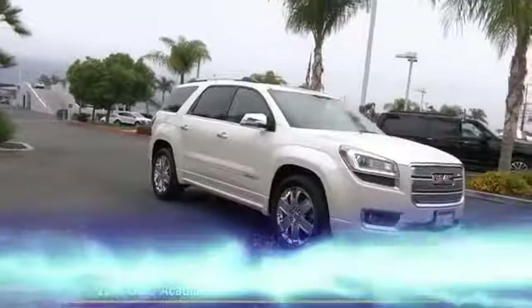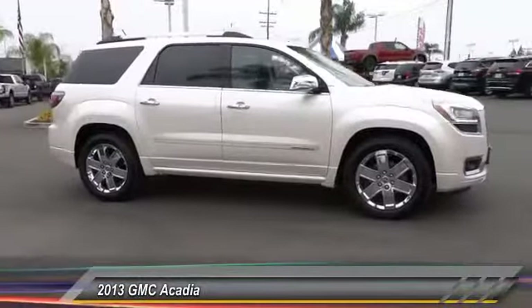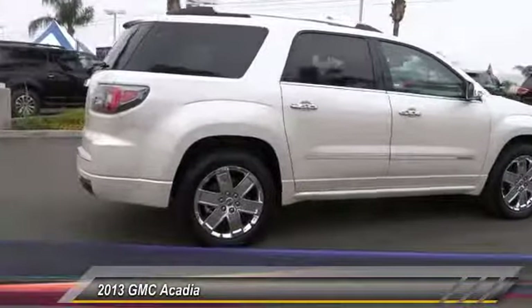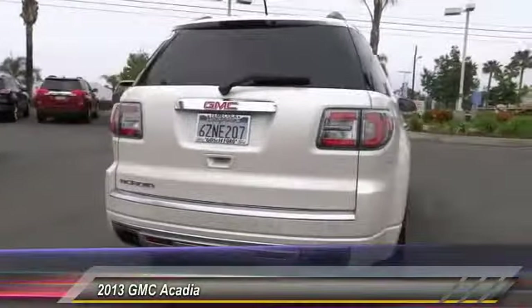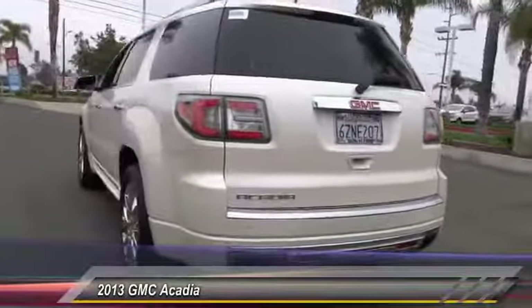The 2013 Acadia. The GMC Acadia has great capability coupled with exceptional safety, offering better highway fuel economy than any other eight passenger SUV, advanced technology and thoughtful ergonomics. The Acadia is a premium utility that rejects compromise and is priced below $25,000.